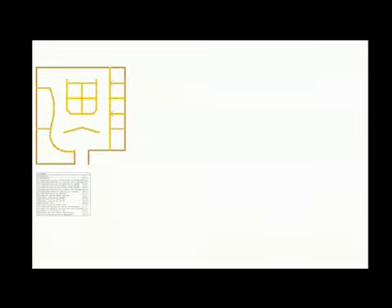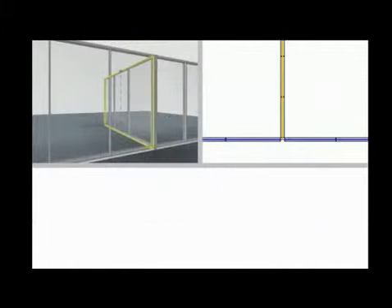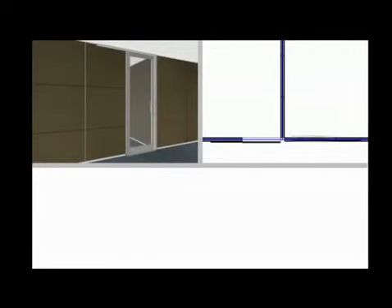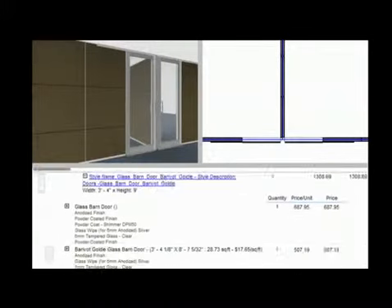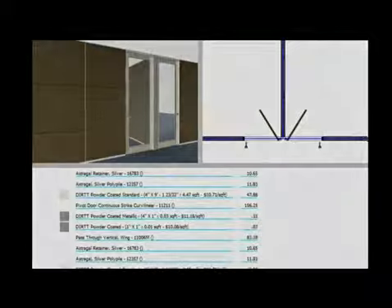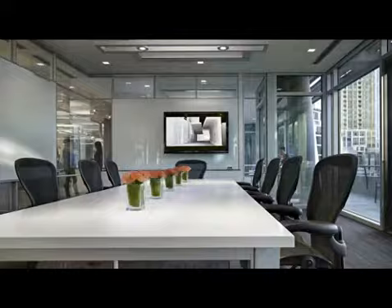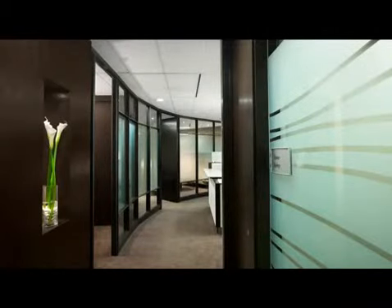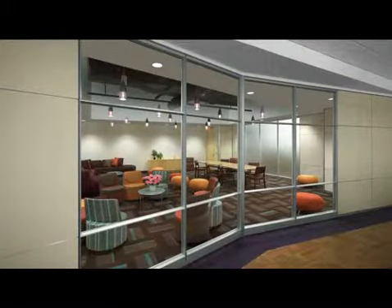ICE allows the designer to create solutions that mirror the needs of the client, and the product design allows this vision to become a reality. Individually, these two components are compelling, but in combination they are revolutionary. This level of partnership between technology and the built environment has never been achieved before, and it is the cornerstone of Dirt. Fundamentally, Dirt is committed to provide sustainable solutions that in every way reflect the needs of the client at original install and in the passage of time.